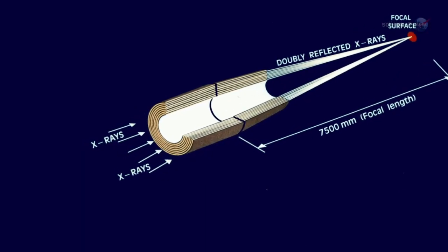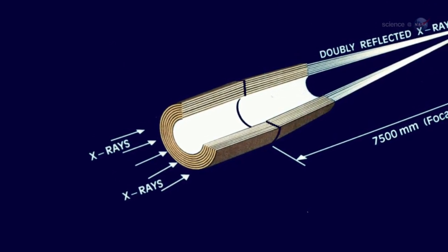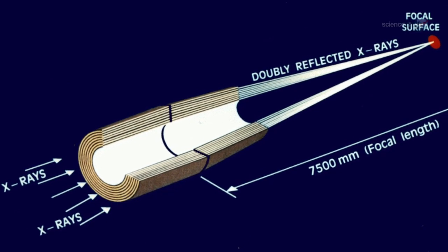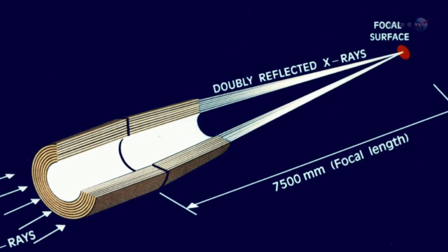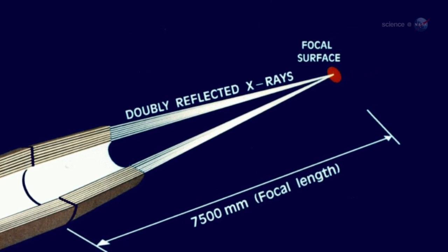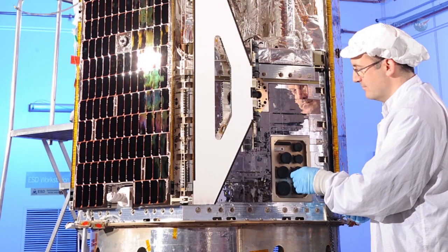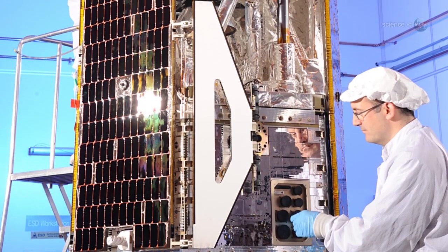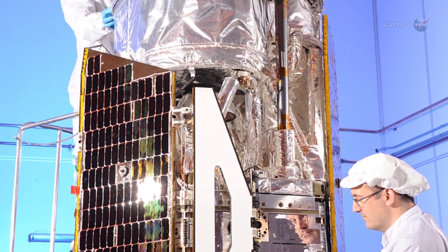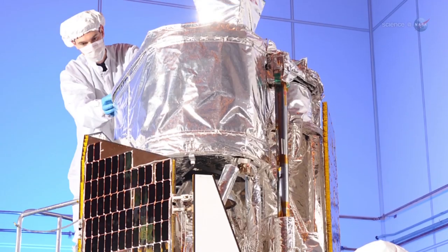X-ray telescopes are an entirely different kind of telescope consisting of many concentric shells. They look a bit like the layers of a cylindrical onion. Incoming X-rays pass between these layers, which guide the X-rays to the focus by reflecting them off the surfaces of the shells. The NuSTAR team has spent years perfecting delicate manufacturing techniques required to make high-precision X-ray optics for NuSTAR that work at energies as high as 79,000 eV.